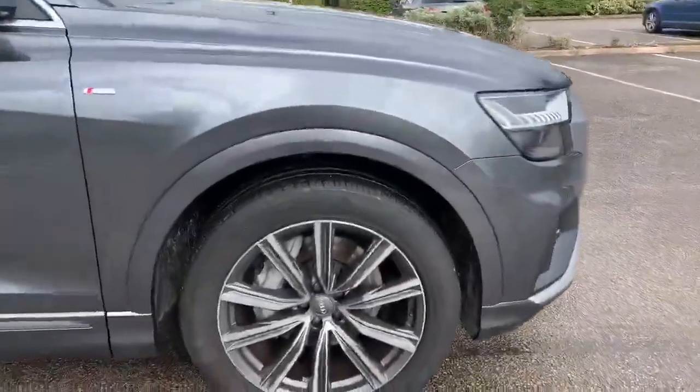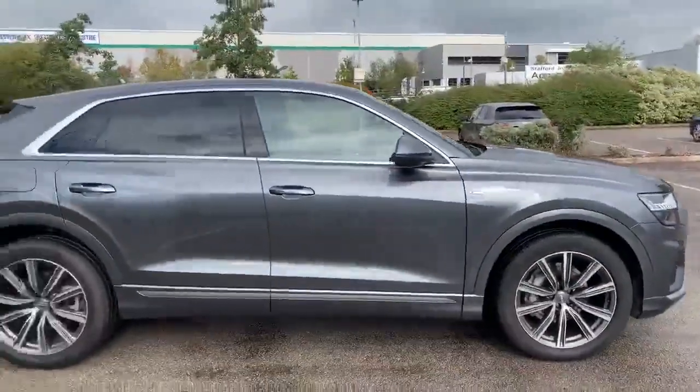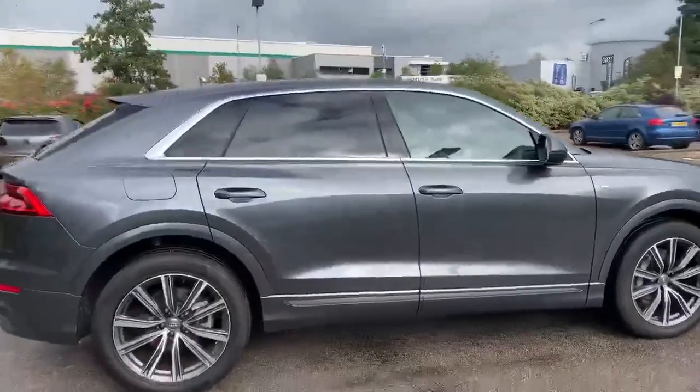At the side of the vehicle we've got the 21 inch alloy wheels, and this has the S Line badging at the side as well. This car is also equipped with privacy glass.